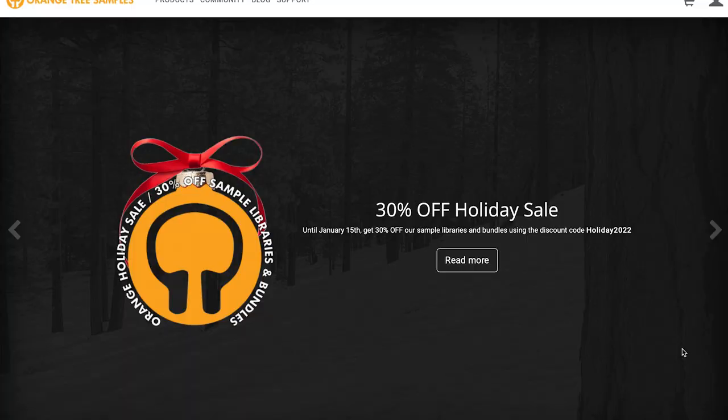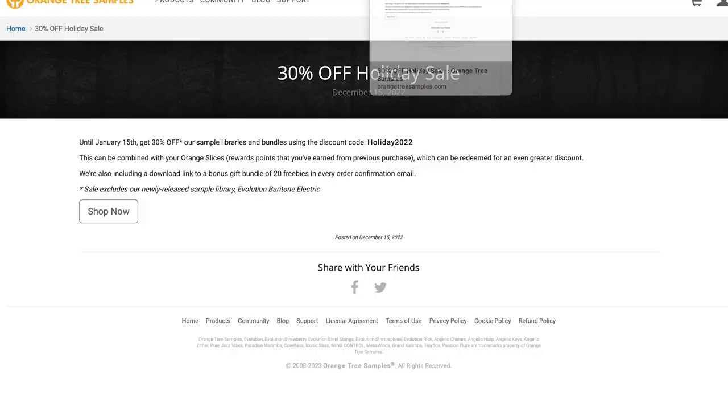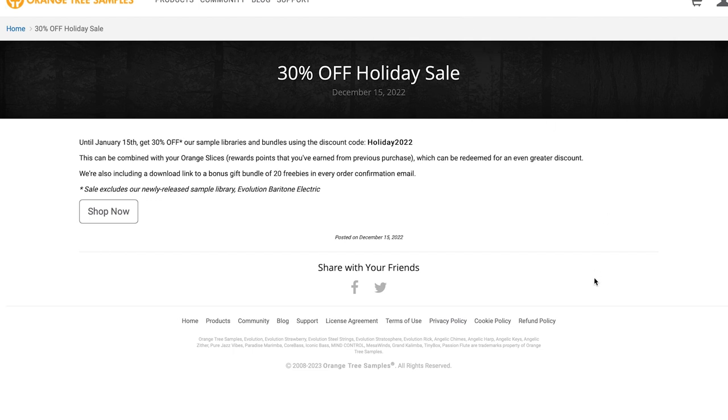Highlights this week: Orange Tree Samples 30% off holiday sale going on till the 15th this month. All you gotta use is that promo code HOLIDAY2022 and get 30% off everything in your cart. That does include bundles, which means you get some massive discounts. On top of that, with this sale, you'll get 20 freebies with every confirmed order. Note that this does not include their brand new Evolution Baritone Electric Guitar.